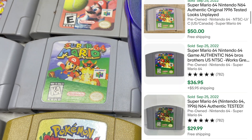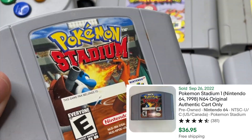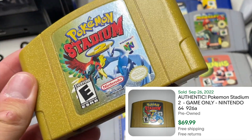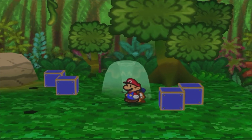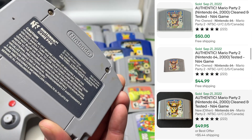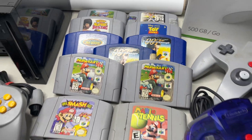Super Mario 64, Pokemon Stadium 1 and 2 both with authentic labels looking real nice — Pokemon Stadium 2 is prone to cracks in the casing so this one being perfect is great. And finally we got Paper Mario, a big hitter in the N64 library that I actually mean to play soon, and Mario Party 2 — another really solid gem.